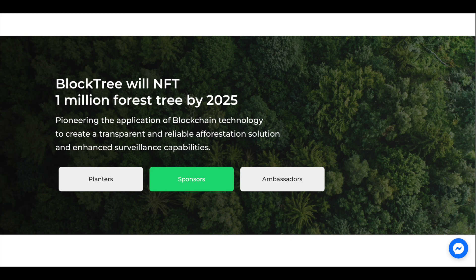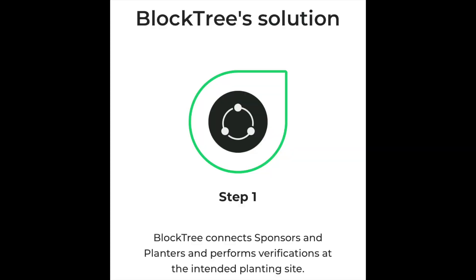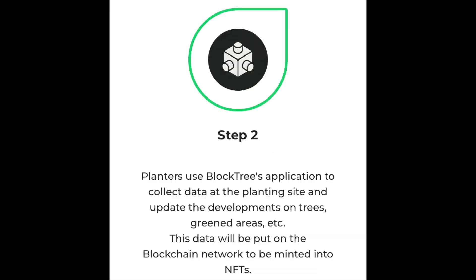Blocktree has a goal to plant and NFT 1 million trees by 2025. Here's how their solution works. Step 1: Blocktree connects sponsors and planters and performs verifications at the intended planting site. Step 2: Planters use Blocktree's application to collect data at the planting site and update the developments on trees, green areas, etc. This data will be put on the blockchain network to be minted into NFTs.